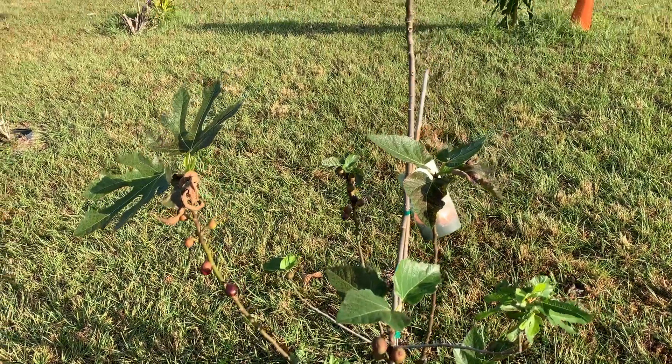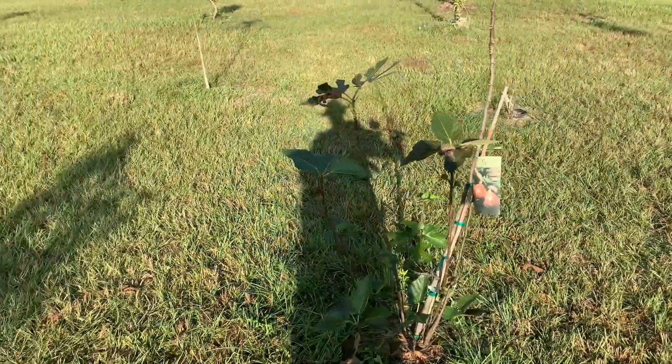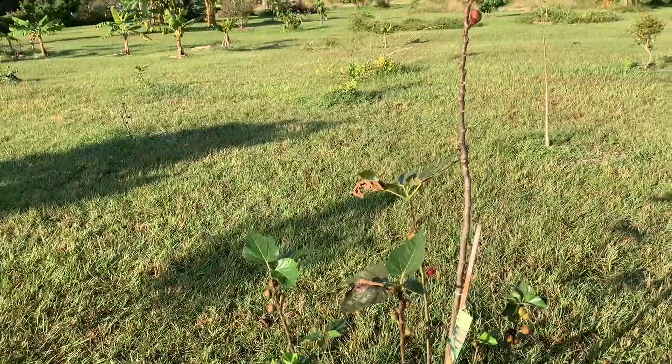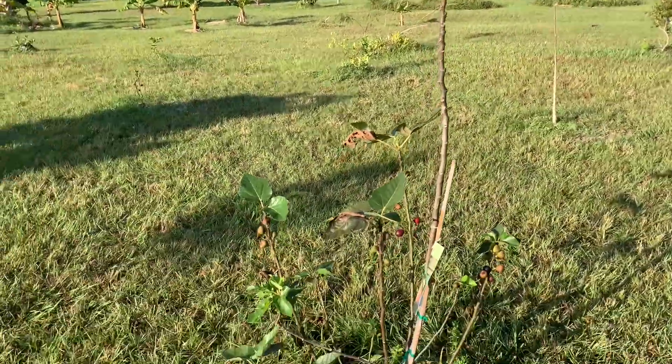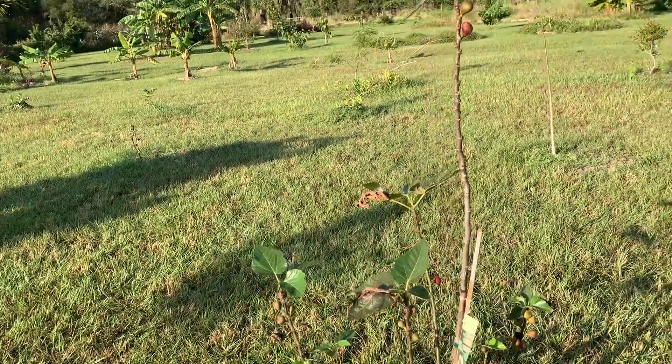Hey fruit lovers, how are the figs doing? This is the purple fig, the Violette de Bordeaux. As you can see, originally it was one long stem but it's got lots of new bits coming out the bottom and it keeps giving me fruit.